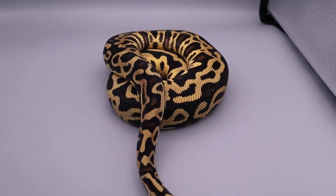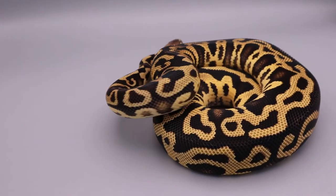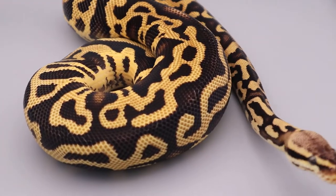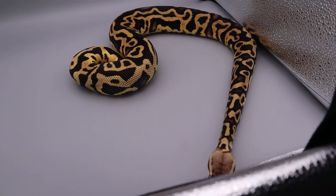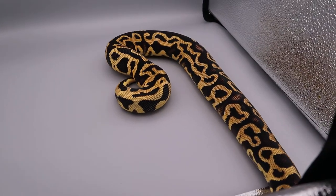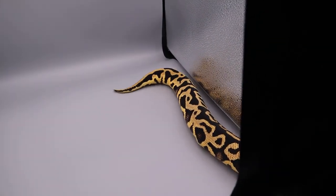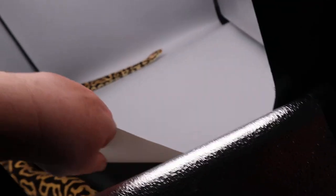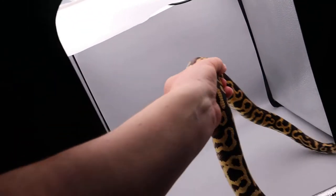She's beautiful and likes to explore straight away - no messing about. Lovely patterns. I love the chaining, the hooking, the contrast between the black, the golds, the yellows. You can see the influence of the yellow belly in there as well - just a stunning animal. Jared's looking forward to bringing her into the breeding program. She likes to explore - let's weigh her now and see how much she weighs.